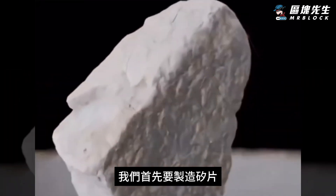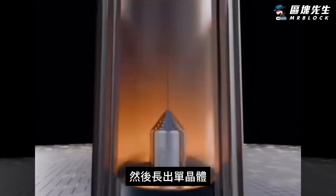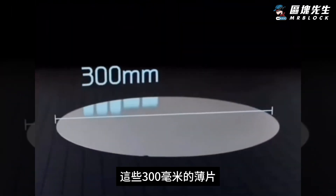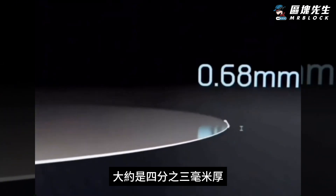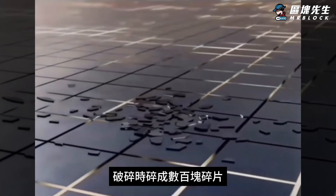We first have to manufacture the silicon wafers by refining quartzite into pure silicon, and then growing a monocrystalline ingot and cutting it into wafers. For reference, these 300mm wafers are around three quarters of a millimeter thick. Furthermore, these wafers are incredibly delicate and shatter into hundreds of shards when broken.